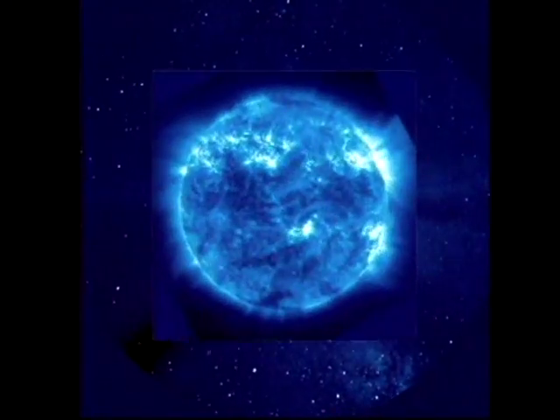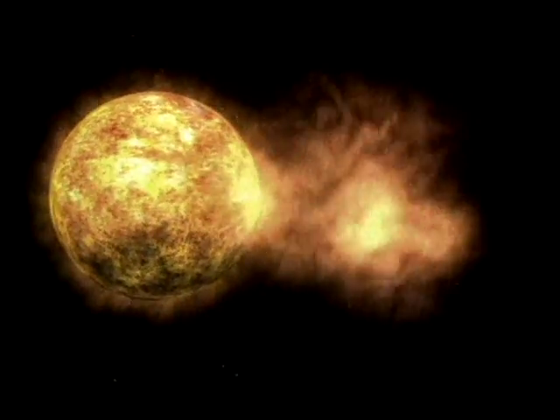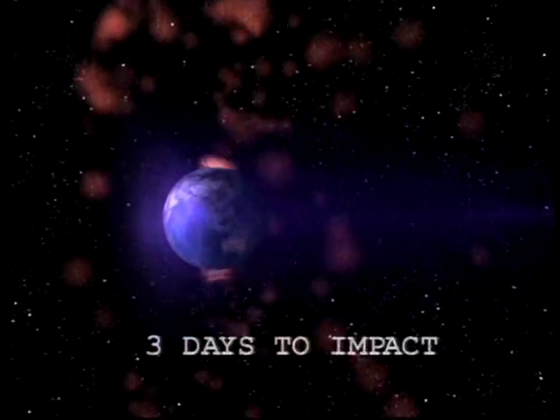SOHO has telescopes on board that take pictures of the sun in ultraviolet light. SOHO can also give us a two- to three-day early warning of coming solar storms that can affect the Earth's magnetic field.